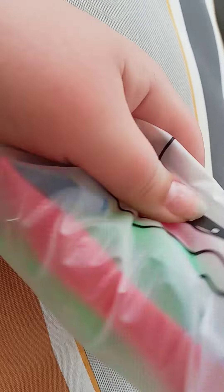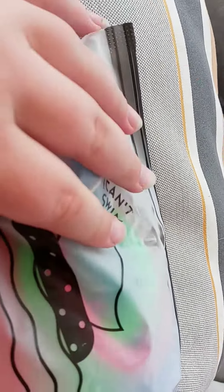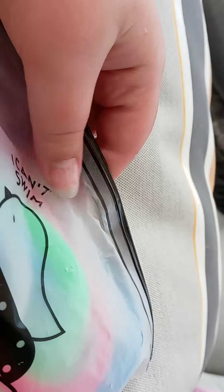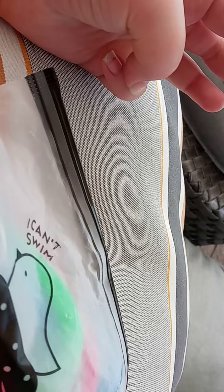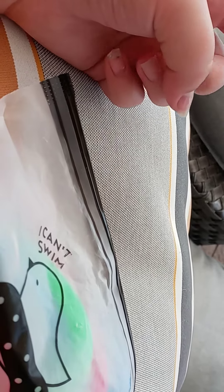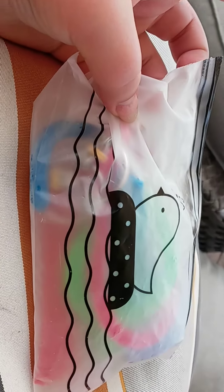Next is this fidget bag. I got this on Amazon and it was about seven dollars and forty-one cents. There's a lot of stuff in here — I believe there's three monkey noodles, two pee poppers, three marble meshes, two bike chains. That's actually a really good price for seven dollars and forty-one cents.